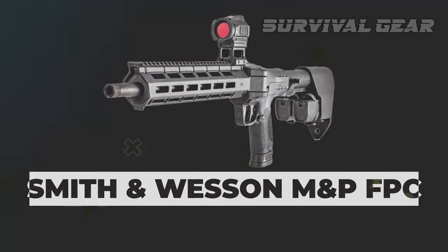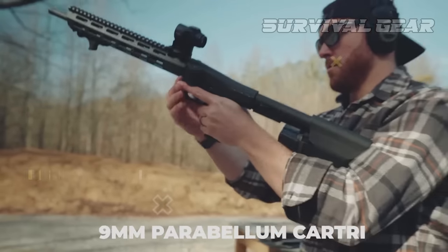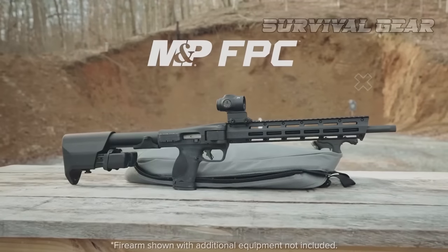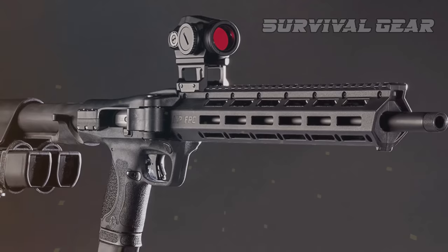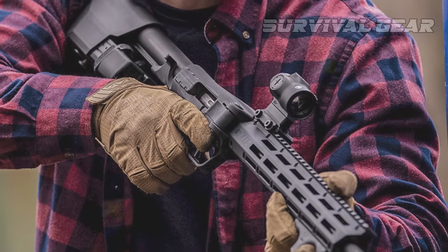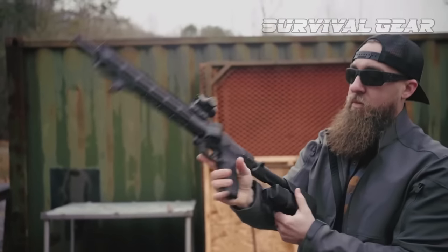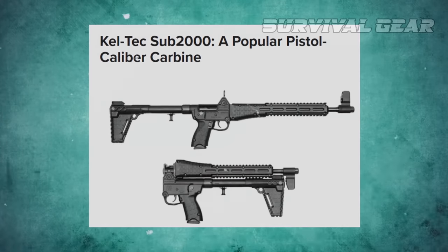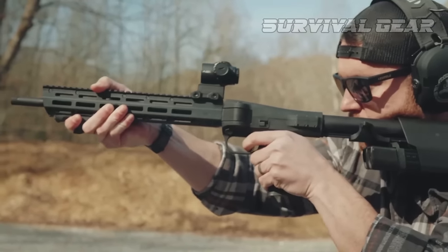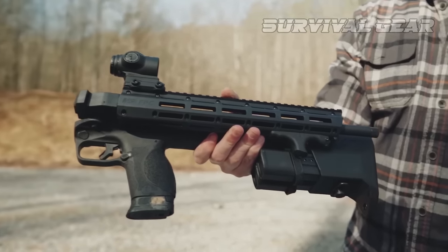Smith & Wesson M&P FPC. Chambered in the hugely popular 9mm Parabellum cartridge, the optics-ready M&P FPC is an entirely new design from the company, bringing a unique, compact pistol-caliber carbine to the company's lineup. The concept of a folding pistol-caliber carbine isn't a new one, with the Kel-Tec Sub-2000 being one of the more well-recognized options on the market. However, the M&P FPC differs in a number of ways, including in the folding mechanism itself.